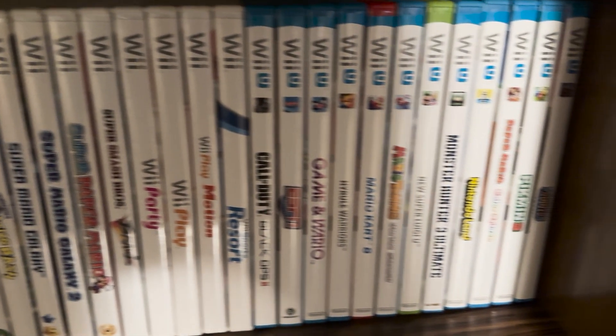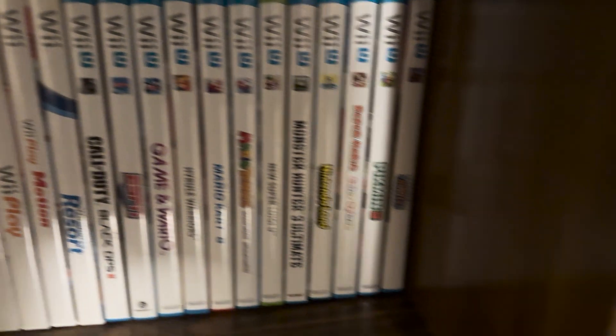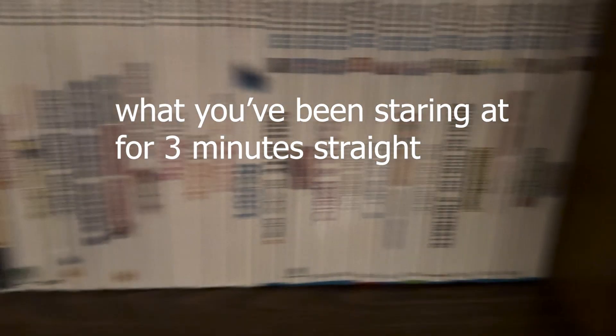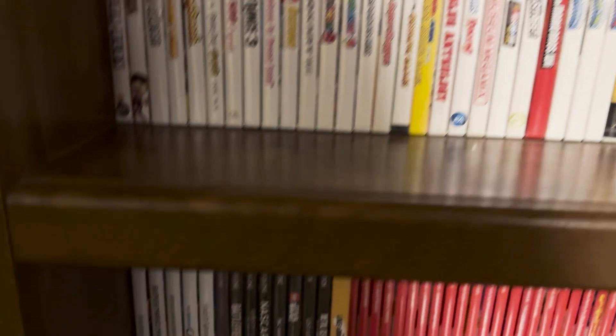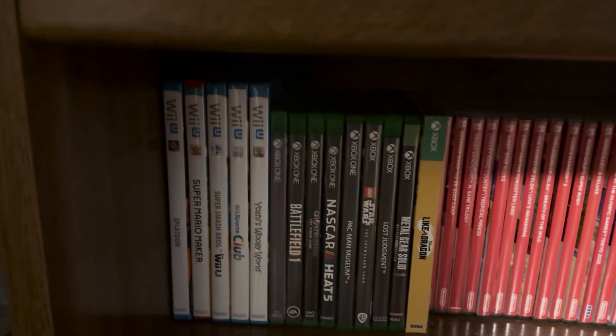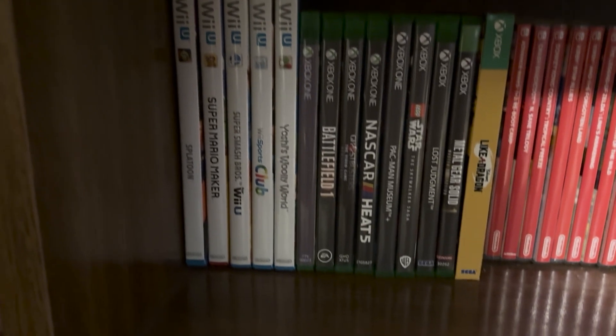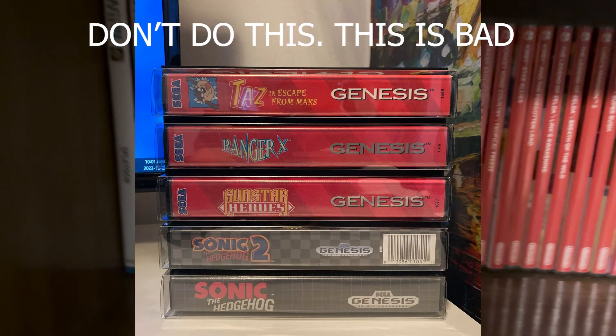Now that you've bought your game of choice, where do you put it? Put it on a shelf. If you're buying a lot of games, it is so much better to just stack them horizontally like a bookshelf — just use a bookshelf and stack them like books.